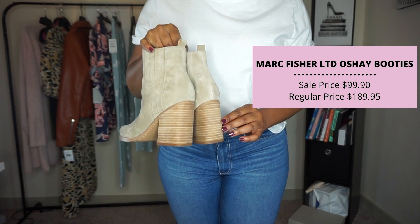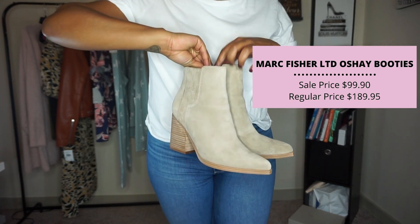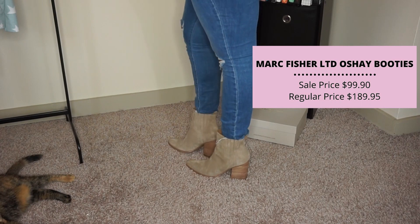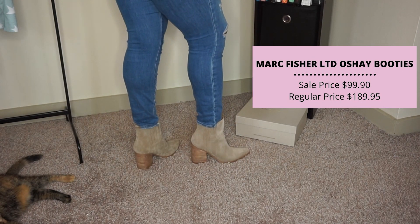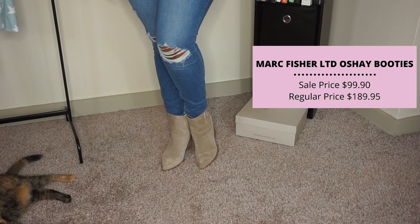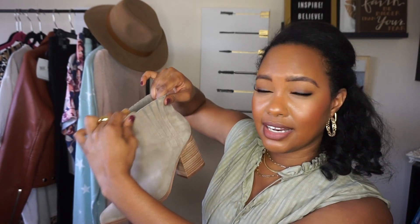Moving into the shoe category, I only purchased one pair for myself this year. I have a pretty robust shoe wardrobe, but I needed a heel booty in a lighter color — I have white and black, but a neutral tan-grayish vibe was missing. This is the Marc Fisher O'Shea booty at $99.90 on sale. It's a pointed toe and a little stiff to break in if you're wider in the front, but you can stretch them out. It came in multiple colors and has elastic so you can easily slip your foot in.